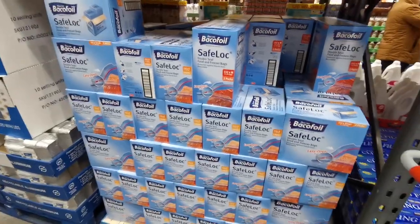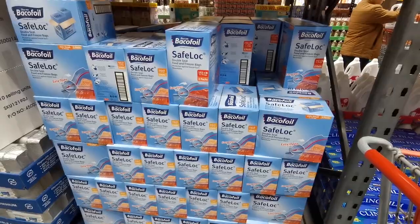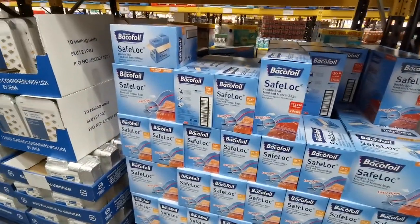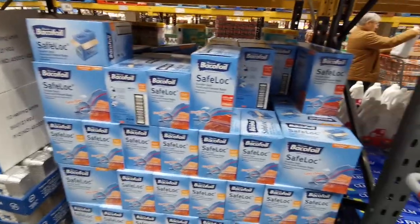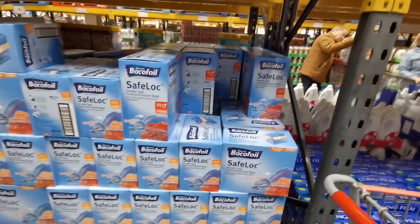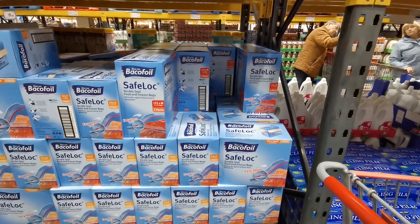Another new product here in Costco are these Baker Foil Safe Lock food bags. You get a small pack of 216 bags for £11.19, or you can grab 152 medium-sized bags for £14.38.